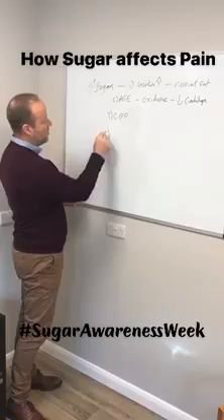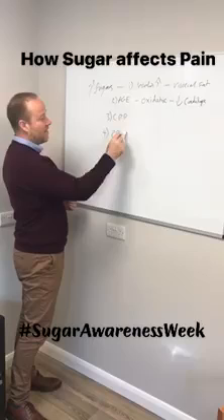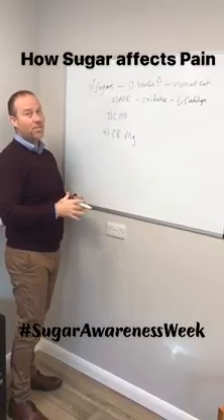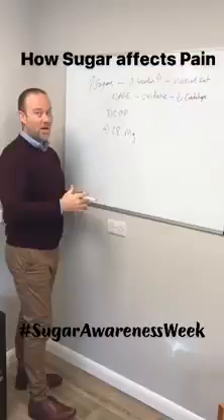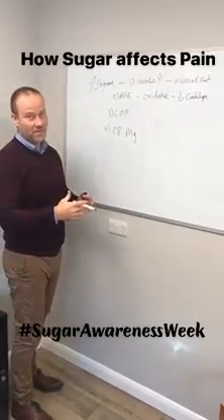Another mechanism of why sugar is not particularly helpful is it takes about 28 molecules of magnesium to break down one molecule of sugar. So sugar can deplete levels of magnesium in the body — a really important mineral, along with potassium — that help to keep you healthy on a number of levels. So you end up having reduced magnesium in the presence of high sugar levels.